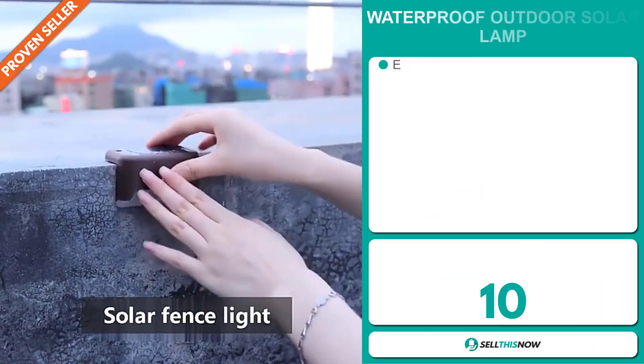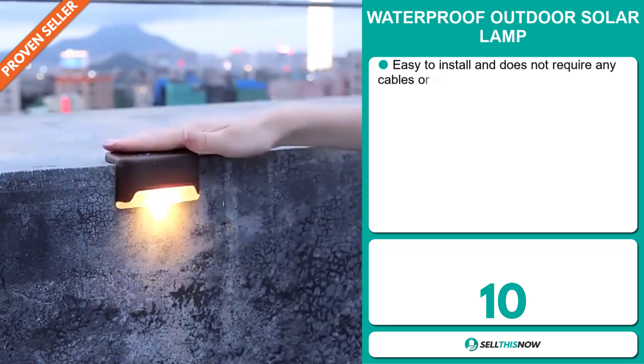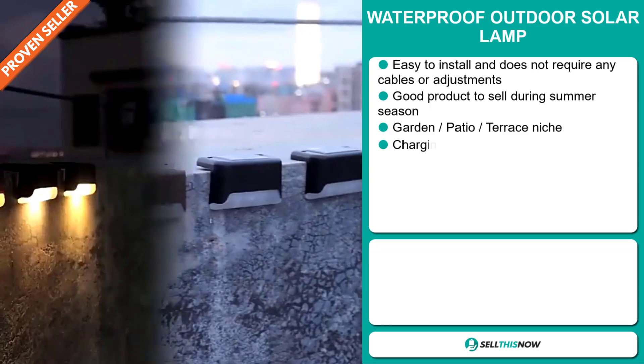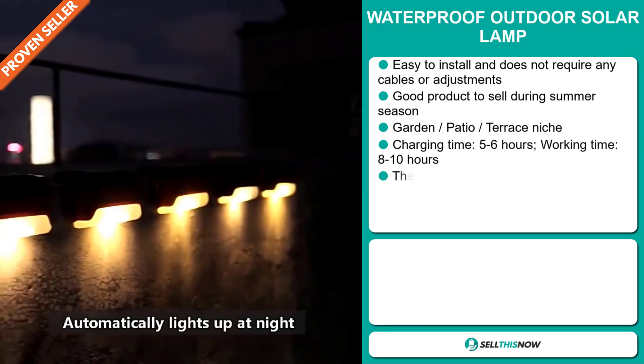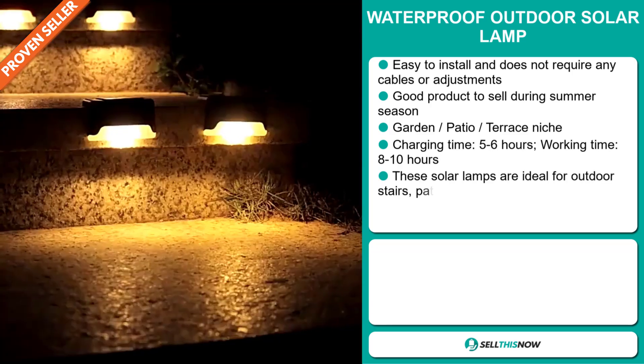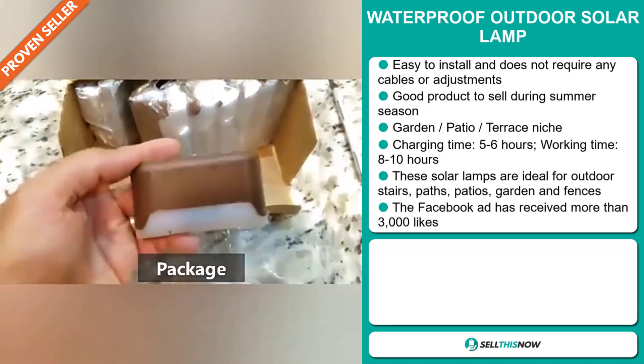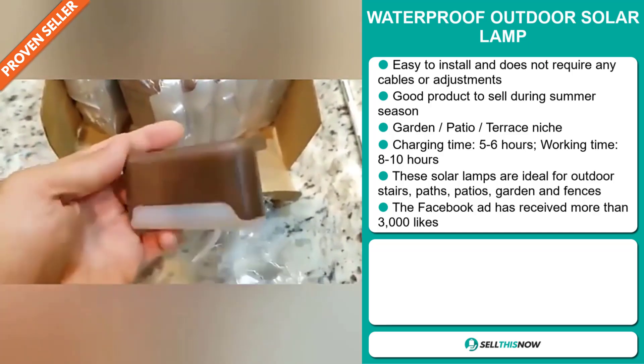Our next product is the Waterproof Outdoor Solar Lamp. This is easy to install and does not require any cables or adjustments. It's a great product to sell during the summer season, and it falls under the garden patio terrace niche market. The charging time is only 5 to 6 hours, while the working time is between 8 to 10 hours.